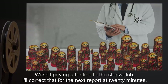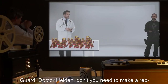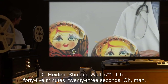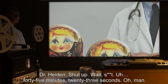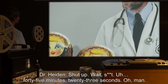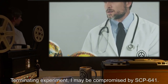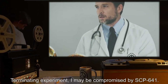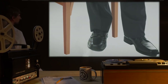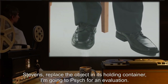Guard: Dr. Hayden, don't you need to make a report? Dr. Hayden: Shut up. Wait — 45 minutes 23 seconds. Oh man. Terminating experiment. I may be compromised by SCP-641. [Sounds of a chair scuffling.] Stevens, replace the object in its holding container. I'm going to psych for an evaluation.